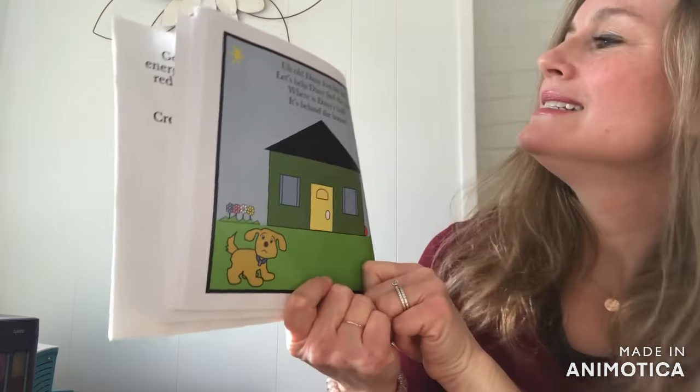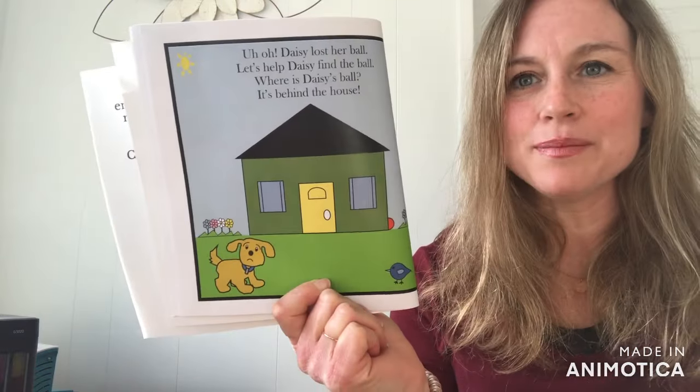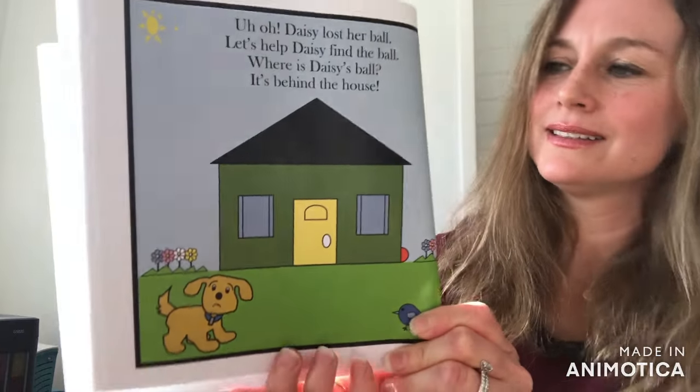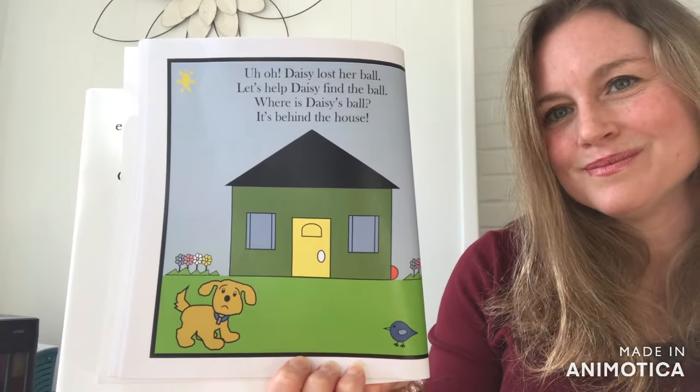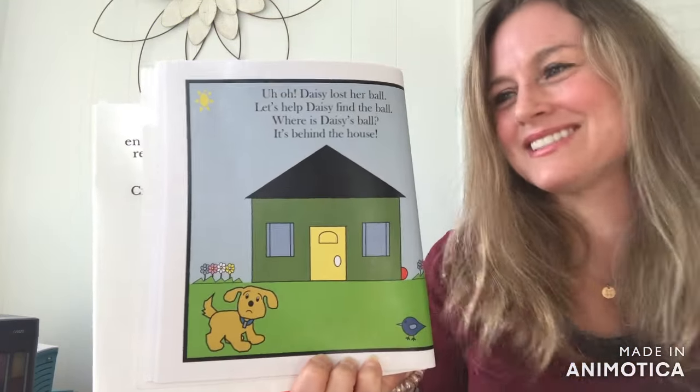Uh-oh. Daisy has lost her ball. Let's help Daisy find the ball — can you find it? Where is Daisy's Ball? Yes, very nice. There it is. It's behind the house.